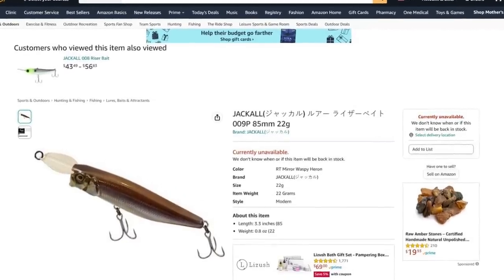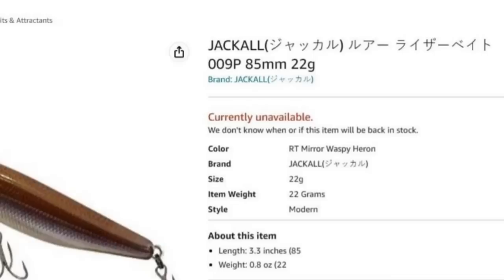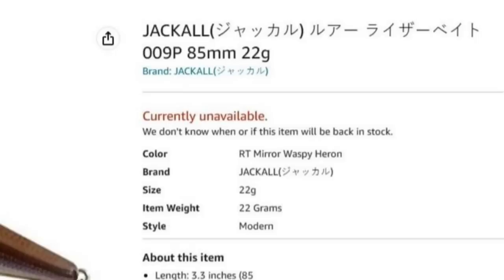Everywhere I looked for this lure online, it was sold out. So obviously this thing works pretty good. I did find it a couple of places and they were really, really proud of it. I ain't no fish, but I imagine this lure was probably really realistic. It must work good because it's sold out everywhere. Don't take my word for it — listen to the inventor himself. Watching the videos of this lure in action, it really made me want one. I might find out if it works if I can ever find one in stock.